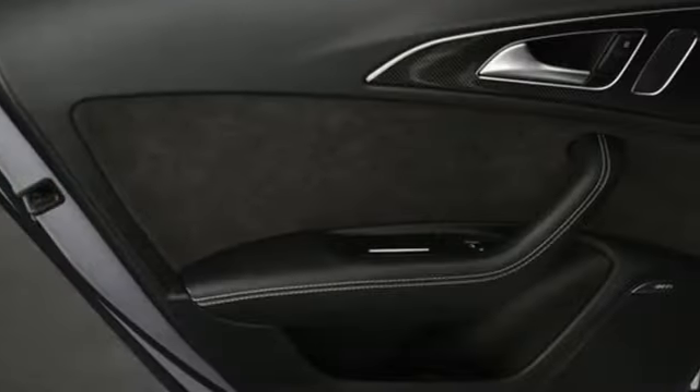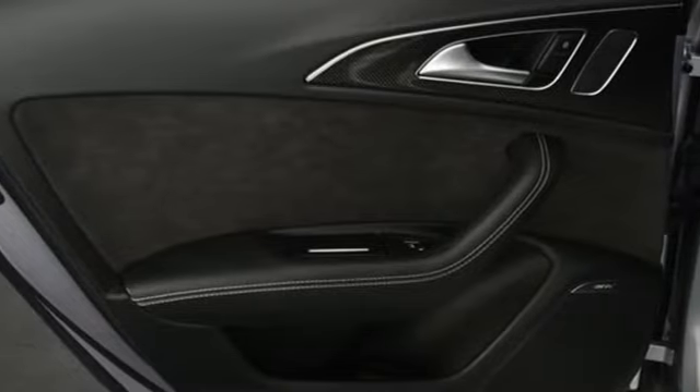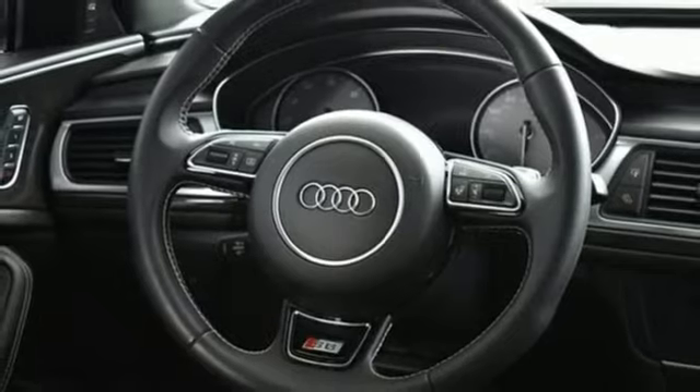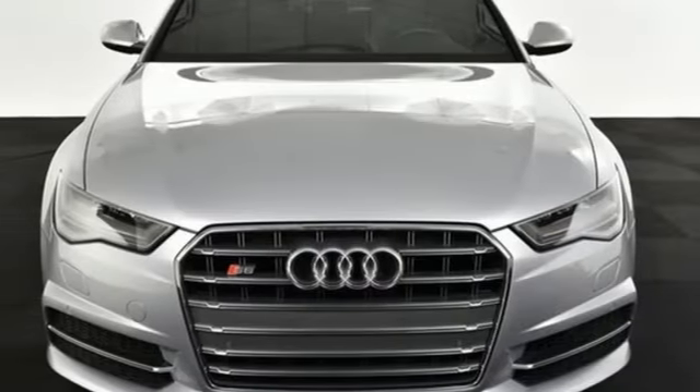Forbes notes the sports seats are comfortable even though they're firmly bolstered to keep the driver and front seat passenger in place during sporty cornering. Audi doesn't follow trends. It sets them.